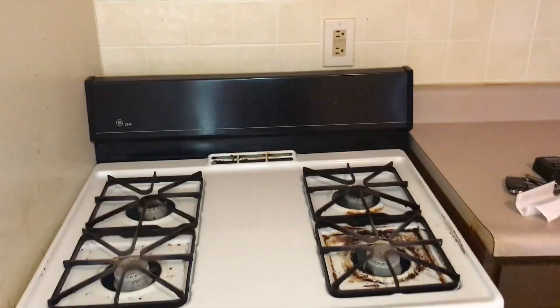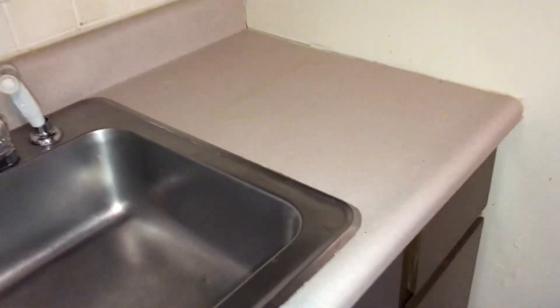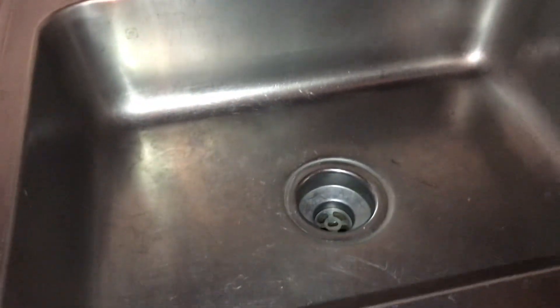Stove and oven needs to be cleaned. Cabinets need to be painted and cleaned out. Countertops need to be wiped down along with the sink.